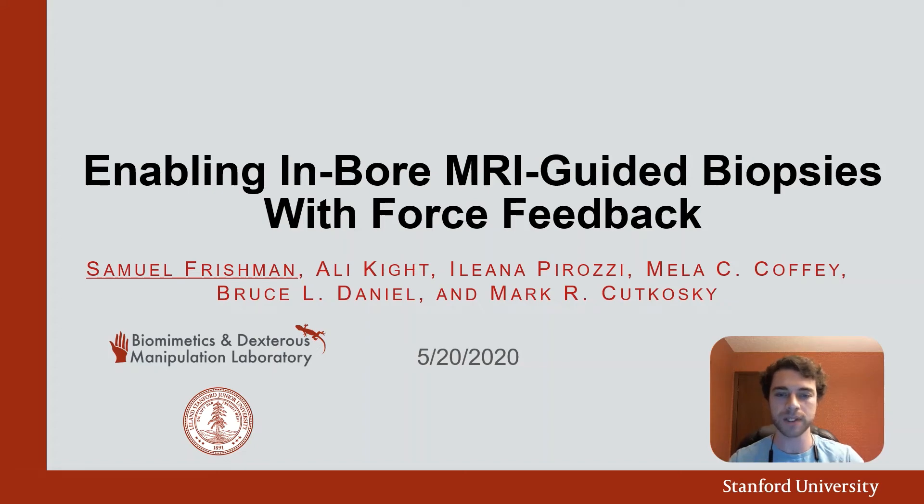Thank you for this opportunity to take part in the 2020 Haptic Symposium. I am from Stanford University and will present on a teleoperator that enables in-bore MRI-guided biopsies with force feedback.